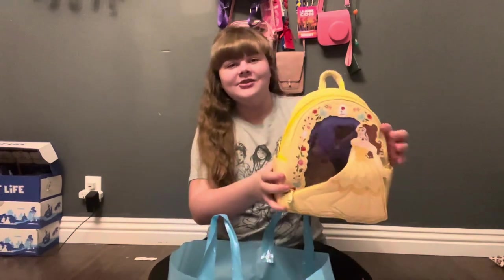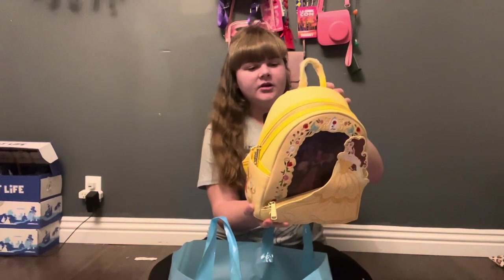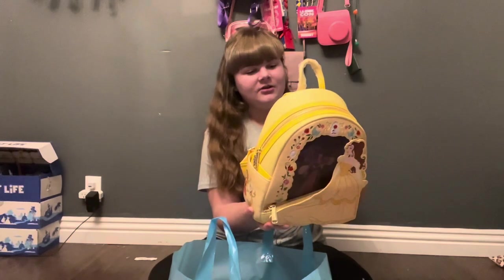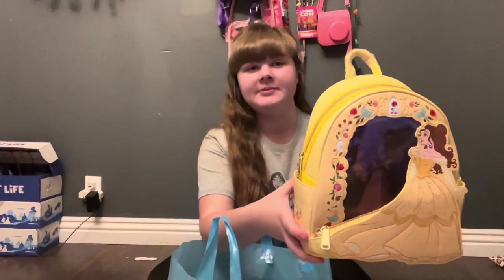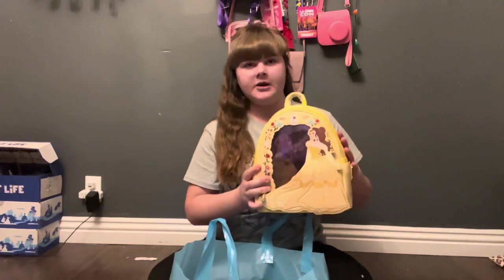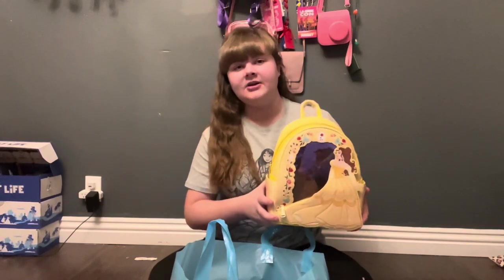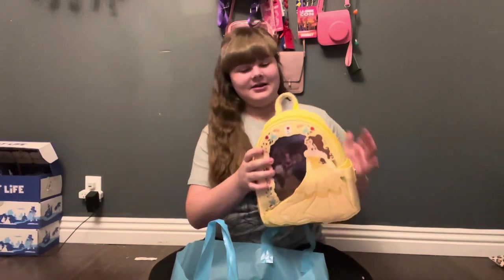So I got the new holographic Beauty and the Beast bag. It is so cute. It's the lenticular — I cannot pronounce that, I'm so sorry — but it's the new holographic Beauty and the Beast bag. It changes images when you move it. It is so beautiful. This collection just dropped, like literally a day ago, so it's totally brand new. I had seen it at an outside store at the mall, but I saved my Christmas money and waited, and then I bought it. I'm so happy.